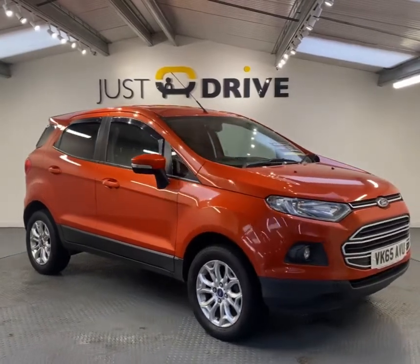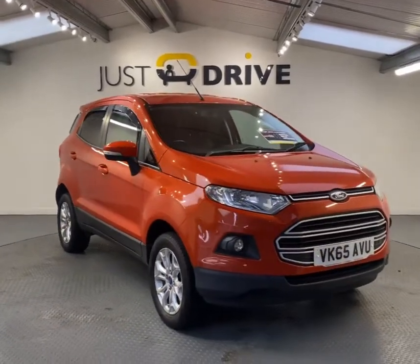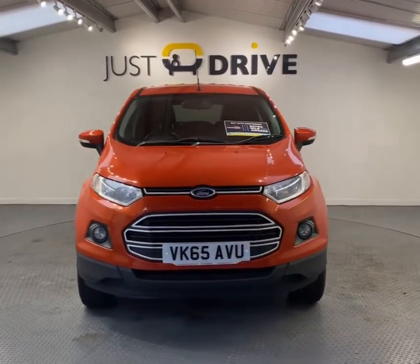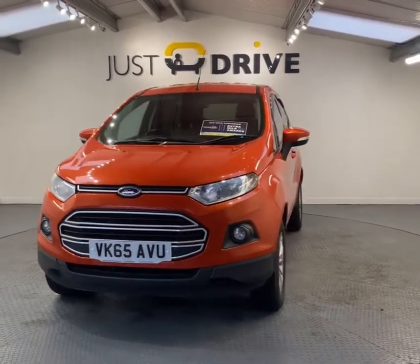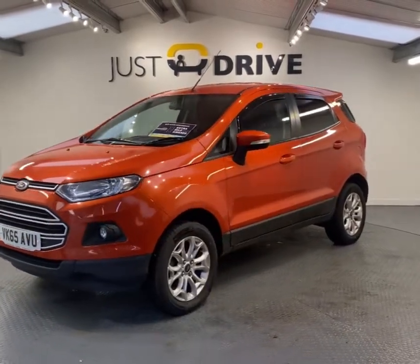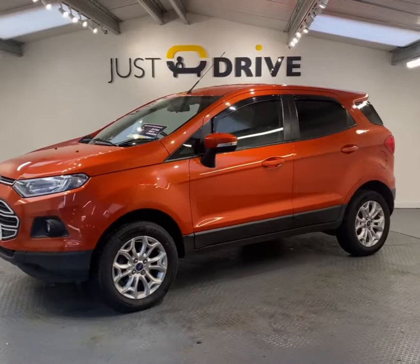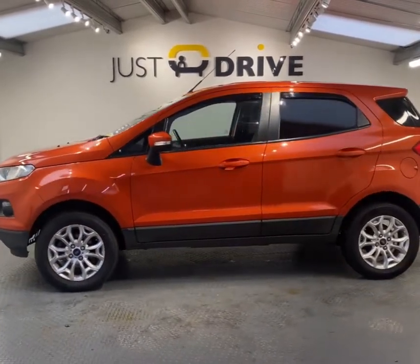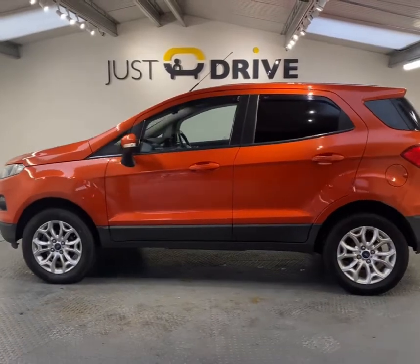Hi, this is Dean at JustDrive and today we are pleased to offer this 2015 Ford EcoSport 1.0L EcoBoost ZTEC. Now I know it looks orange, but in fact this car is finished in the very popular colour Ford Mars Red and is in excellent overall condition.